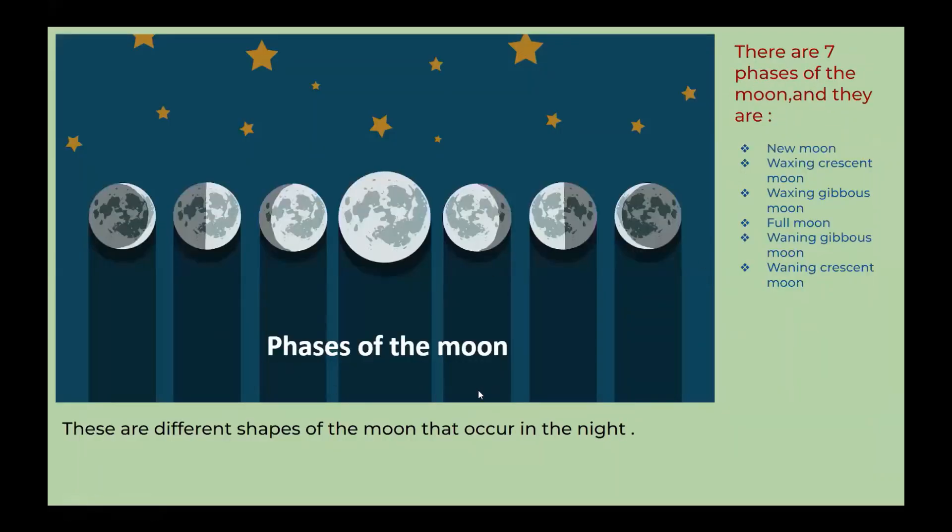Phases of the moon. There are seven phases of the moon and they are: new moon, waxing crescent moon, waxing gibbous moon, full moon, waning gibbous moon, and waning crescent moon. These are different shapes of the moon that occur in the night.